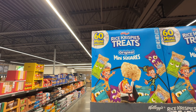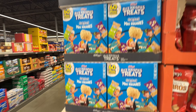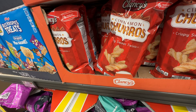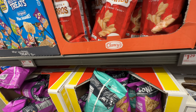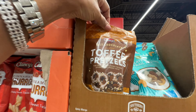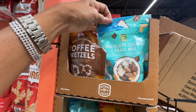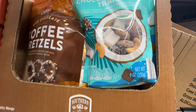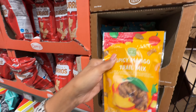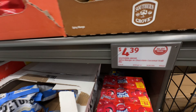They have 60 mini square rice crispy treats for ten dollars! Cinnamon churros for $1.29. Check out these toffee pretzels, and this chocolate coconut trail mix — I love coconut! And here's another one — spicy mango trail mix, $4.39.